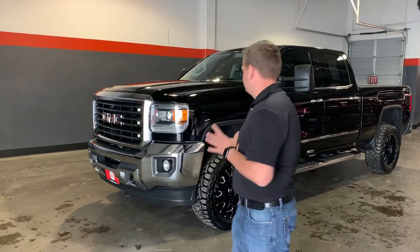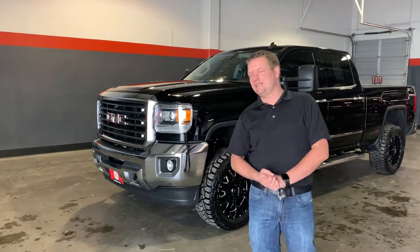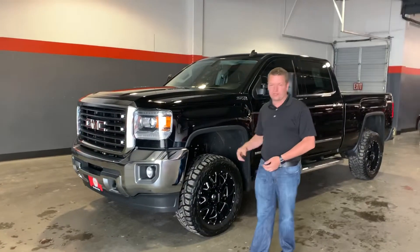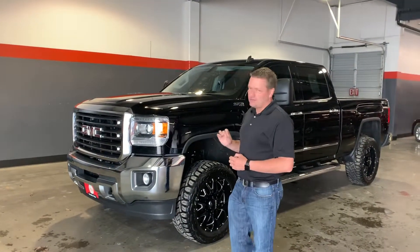I'm Kenny with The Other Guys Auto Sales. I want to show you this beautiful 2015 Duramax diesel. This is a GMC Sierra 2500 SLT. It's absolutely beautiful.